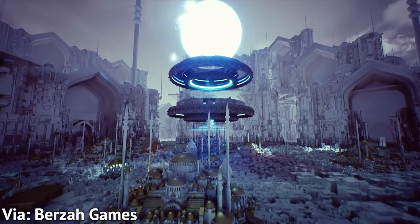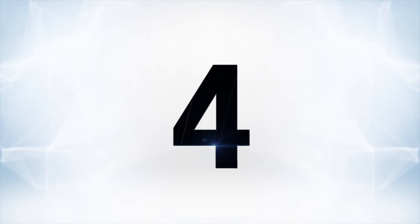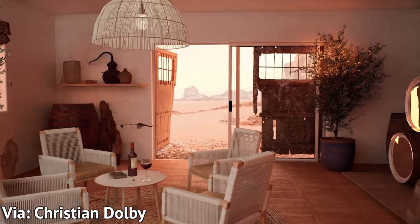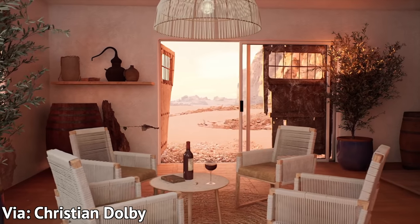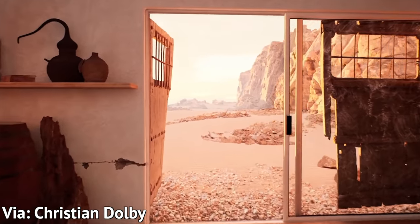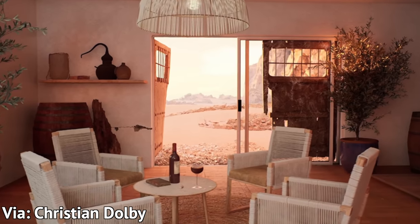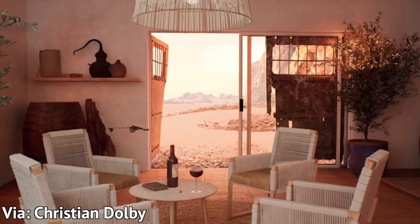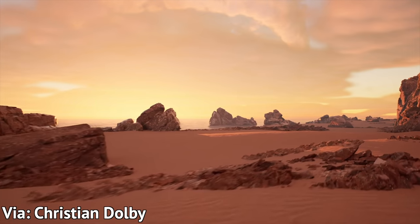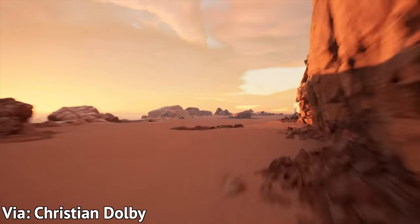At number four is a demo by Christian Dolby, which shows us an apartment out in the desert, and it is frankly shocking how real it looks. Part of the reason it looks so good is that the interior is imperfect — there are signs of wear, the materials are very rustic, the doors are kind of messed up, the walls have cracks in them. It's just basically selling it. It is a beautiful image, and amazing that it's happening in real time.